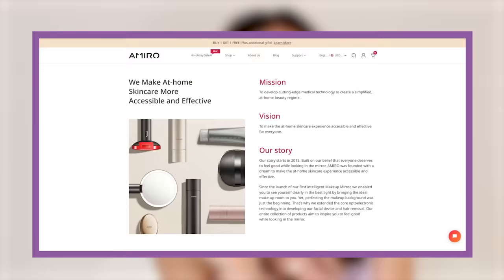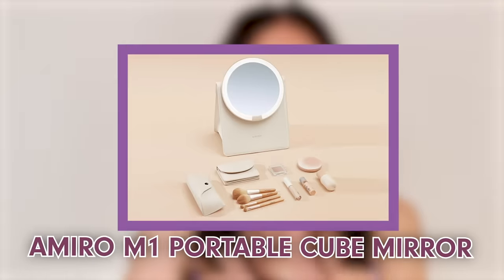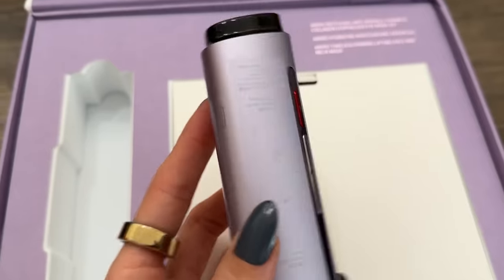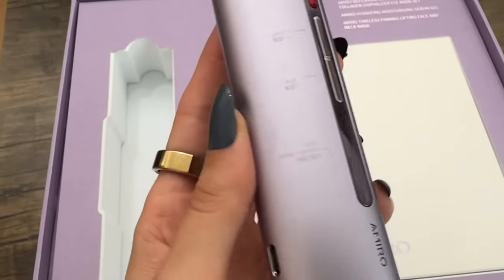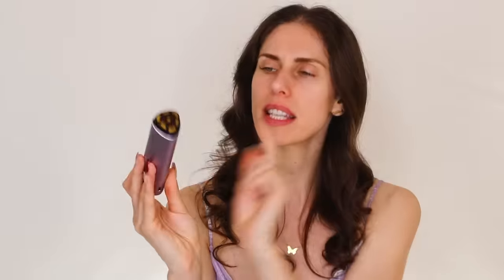I actually notice the de-puffing almost immediately because of that mechanical pressure. Amaro Beauty started not as a beauty company but as a technology company — tech meets beauty. They started with a mirror that eliminated shadows so people could see clearly when applying makeup. I've tried some of their other devices too, but I haven't found something better than the R3 Turbo. I like that it has different settings and multiple technologies combined in one.